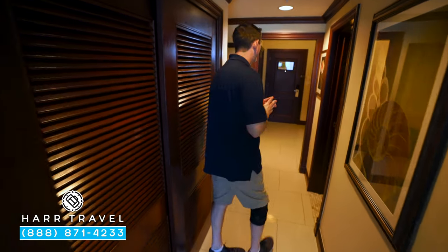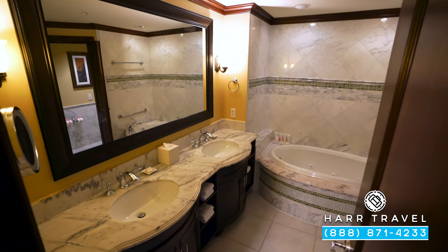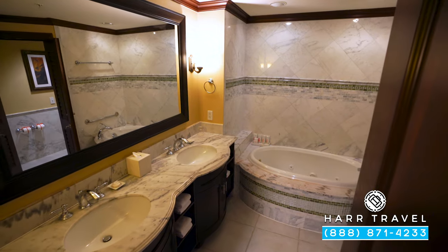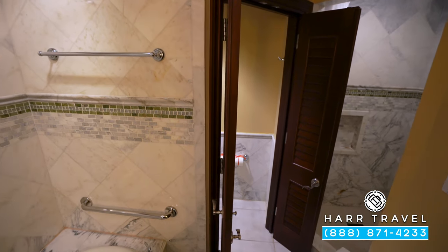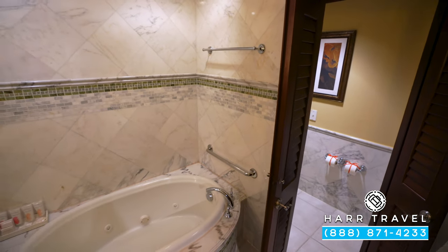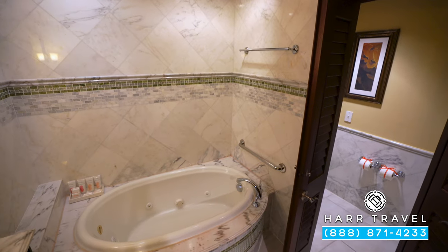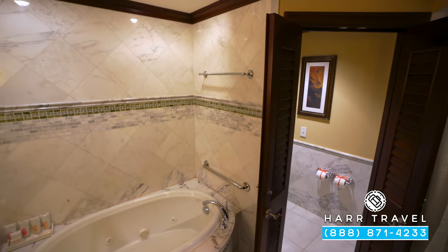As we head back through the hallway, on the right you're going to find the bathroom. You have a really large double vanity with a ton of storage underneath, and you have a jacuzzi soaking tub as well. We're in the Italian Village, so there are lots of themes of Italy — not just the names of the buildings, but you also see Italian marble throughout and beautiful green accents. It's a bit like staying in Rome.